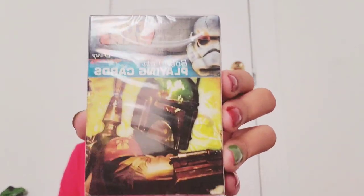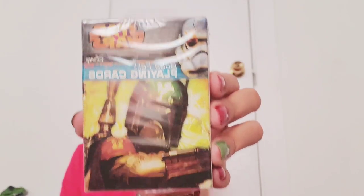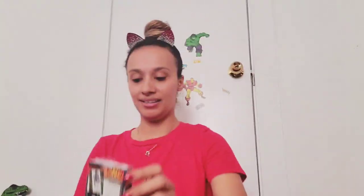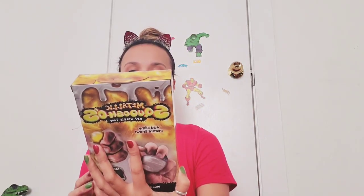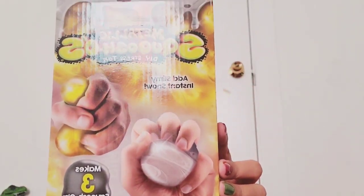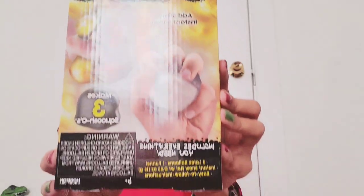We got some Star Wars playing cards — awesome for any Star Wars fan. This is a really cool bag. Then we got this metallic DIY stress toys — Squishos — so I guess you make your own little stress ball. How cool is that?